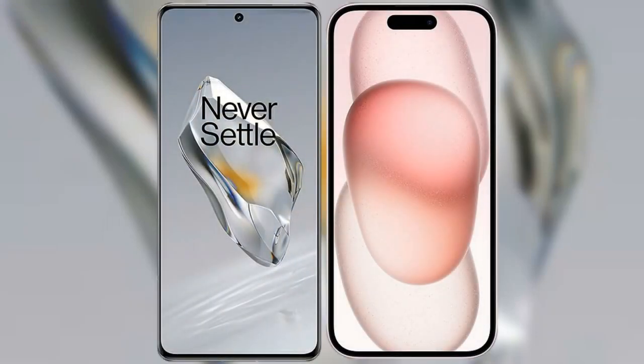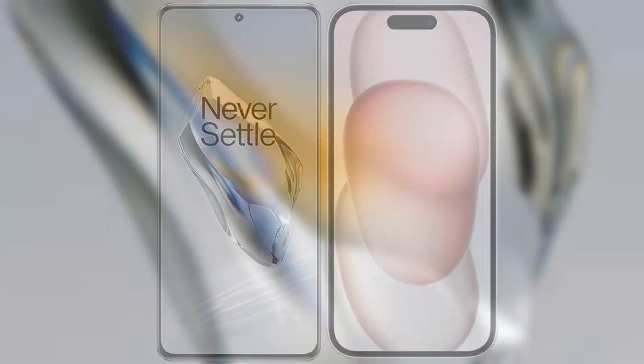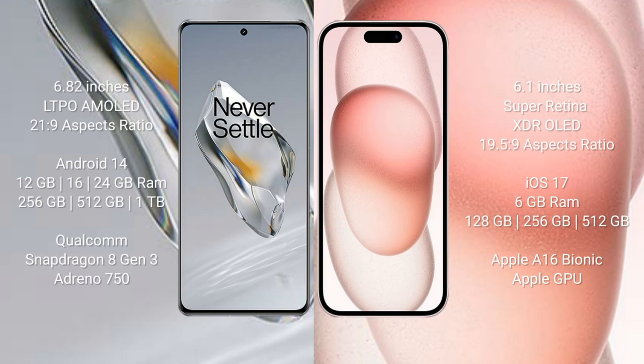I will compare the new OnePlus 12 with the iPhone 15. The OnePlus 12 comes with a 6.82-inch LTPO AMOLED display and an aspect ratio of 20:9. The iPhone 15 comes with a 6.1-inch Super Retina XDR OLED display and an aspect ratio of 19.5:9.